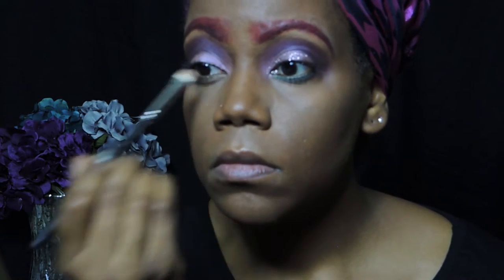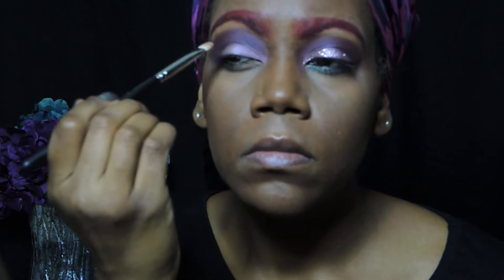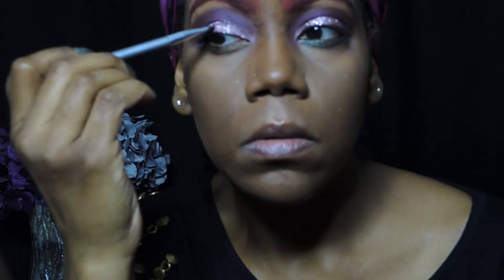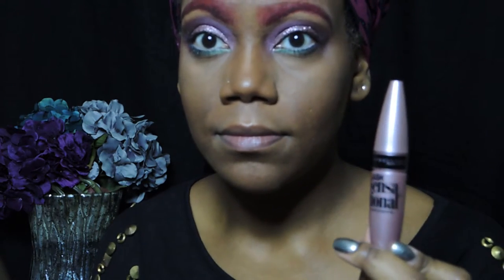Repeating the same steps on my other eye — this was my most favorite part, packing on the glitter, because every mermaid needs glitter. Using a white eyeliner to line my waterline.